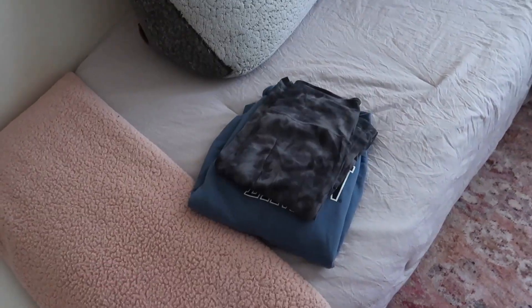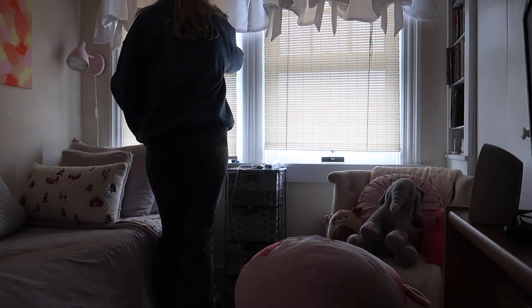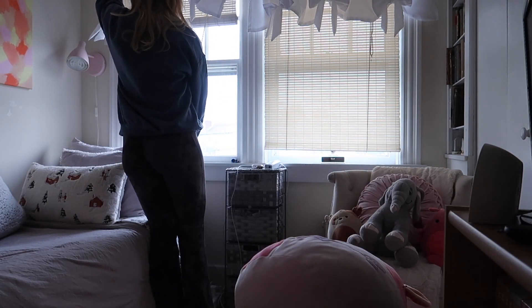I got dressed into a comfy outfit today because I wasn't doing much, and then I put up my shade so I can let the natural light in.